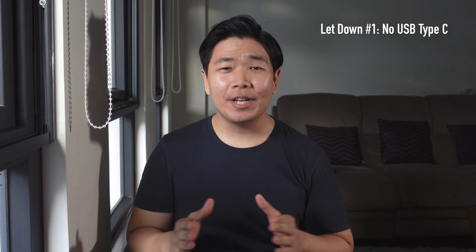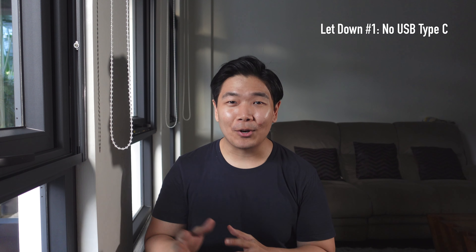So as for the first letdown: no USB Type-C. Android has been doing USB Type-C for five years now. Clearly in 2020 it's the standard. Even iPads and MacBooks are doing it.